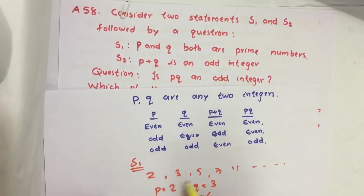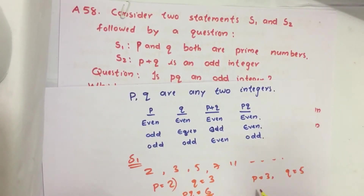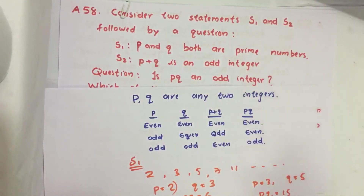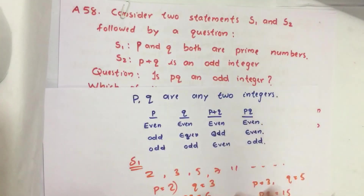Now let us take numbers other than 2. If P equals 3 and Q equals 5, then PQ equals 15, which is an odd integer. So in one example PQ is odd, and in another it is even. Therefore, we cannot determine whether PQ is odd or even from Statement 1 alone.